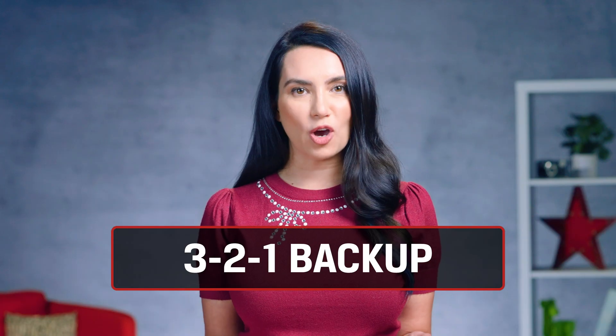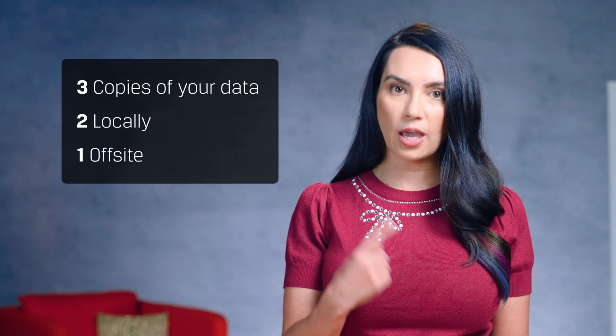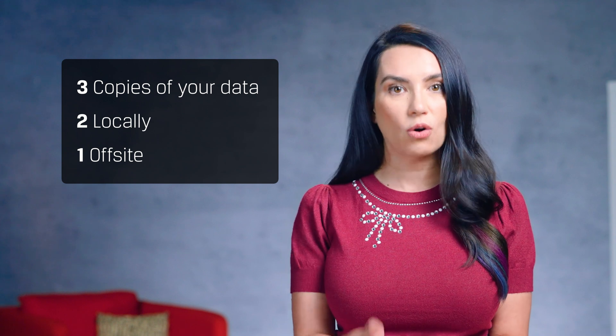Another great tip you'll hear me harp on often: always have a backup. You never know what might happen to your primary storage device — theft, physical damage, virus, malware — and those moments are the worst. A best practice I like to follow with any important data is the 3-2-1 backup strategy: three copies of your data, two locally, and one off-site. It may seem extreme, but it will ensure your data is always backed up.